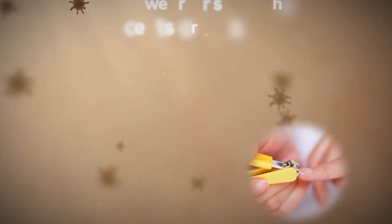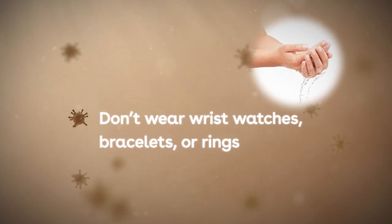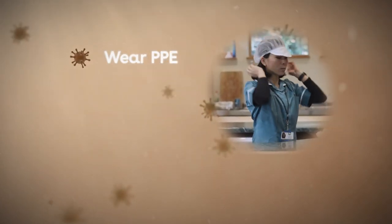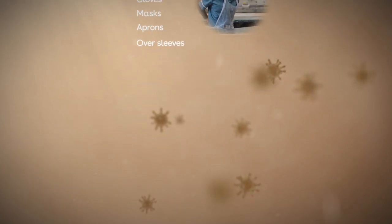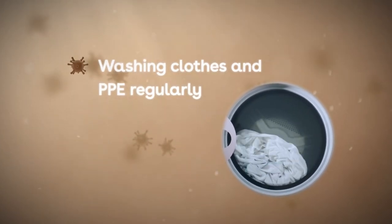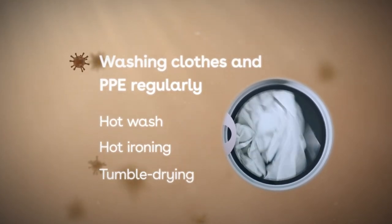There are also other things you can do to help prevent infections from spreading. Keep your fingernails short. Don't wear wrist watches, bracelets or rings apart from plain bands as they can harbour germs and also make hand washing less effective. At work, you can wear personal protective equipment such as disposable gloves, masks, aprons and oversleeves when you handle anything that may be contaminated with pathogens. Keep clothes and protective equipment clean by washing them regularly. Putting clothing on a hot wash, hot ironing them or tumble drying them should kill any bacteria present.